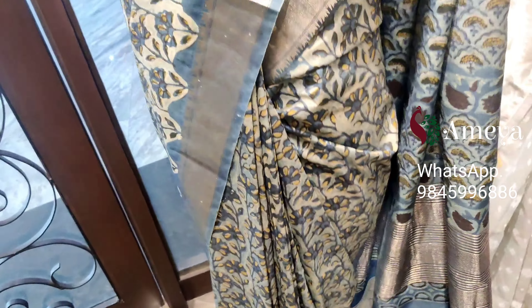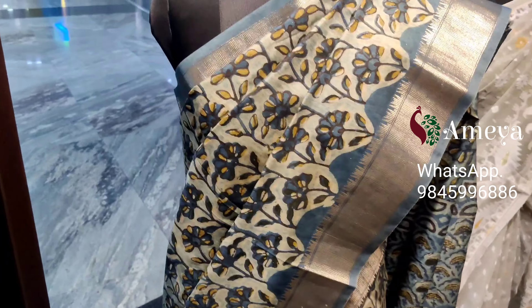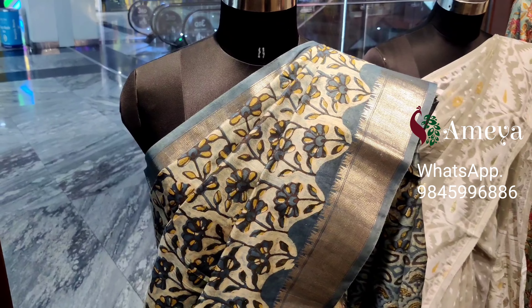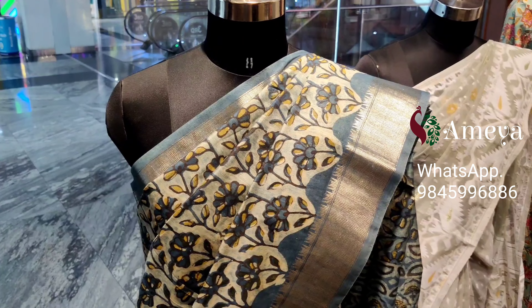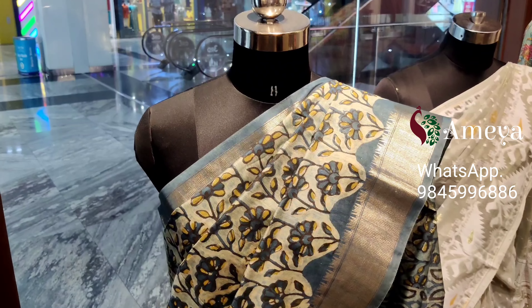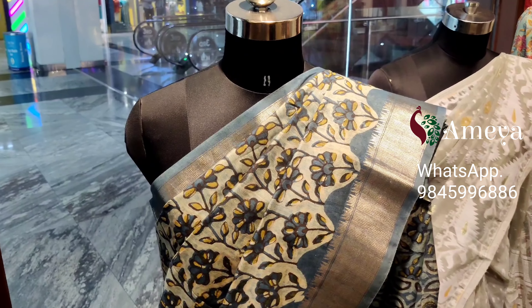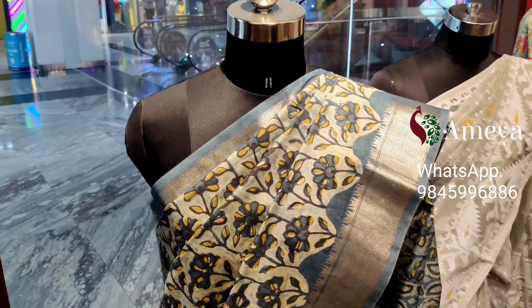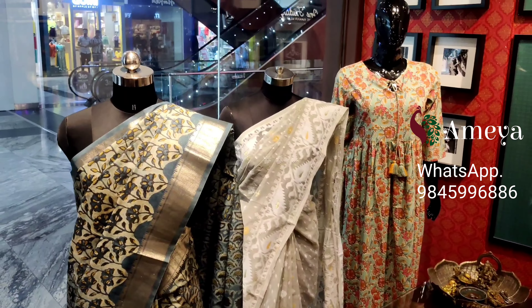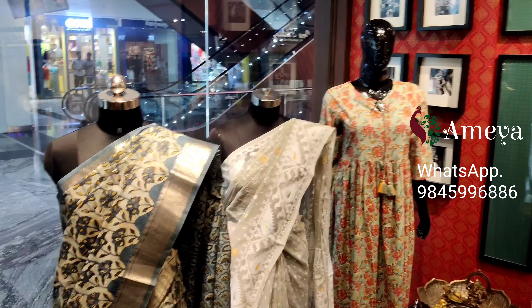Taking a quick look at the pallu, it's a nice printed pallu with golden zari lines all over. It also has a nice printed blouse. This is what we have on mannequin number three and it's priced at ₹2999. To order, please take a screenshot and send it to the above number.